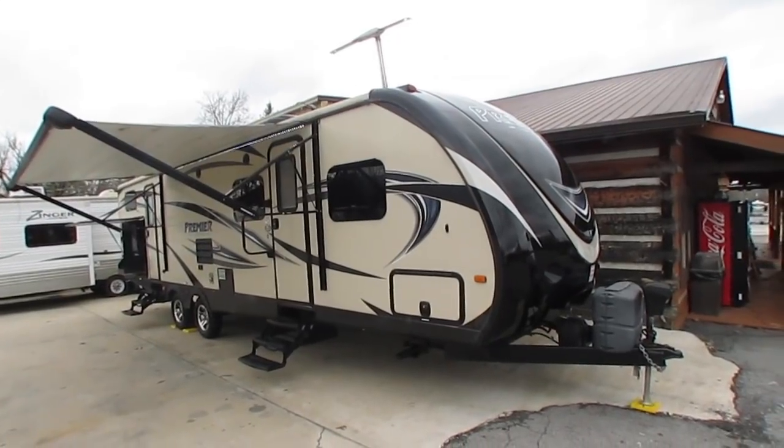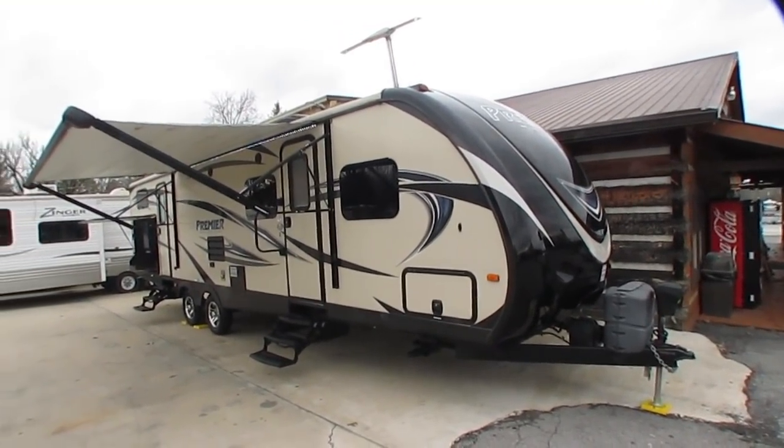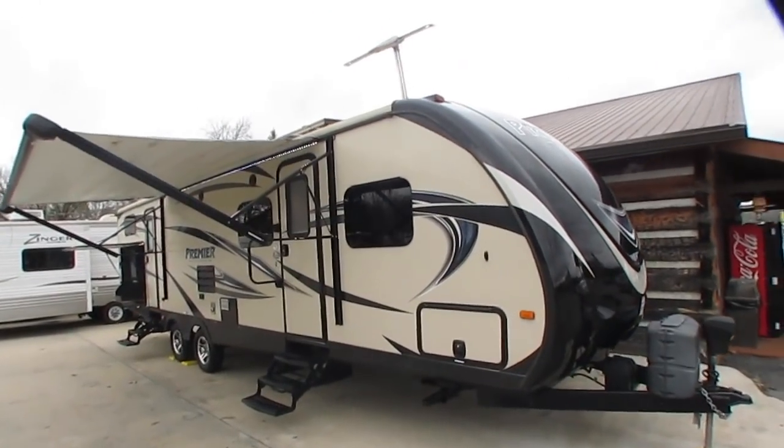35 feet 7 inches total length, 6,487 pounds dry weight, two slides, full body paint — a beautiful RV inside and out. I'm going to tell you a little history about this camper.